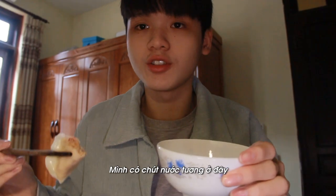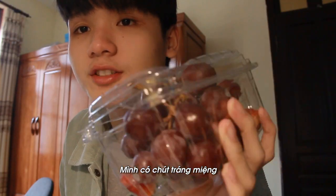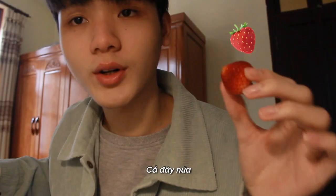I have a bit of soy sauce here. The Mandu filling is seafood. I also have some dessert — these also look like the emoji, so I will eat them too.